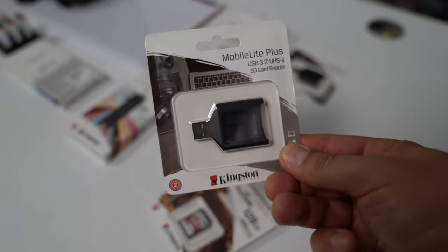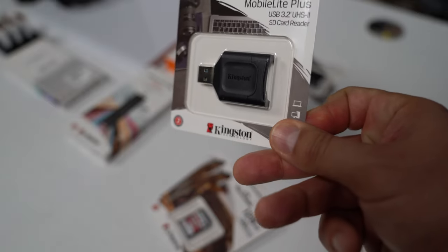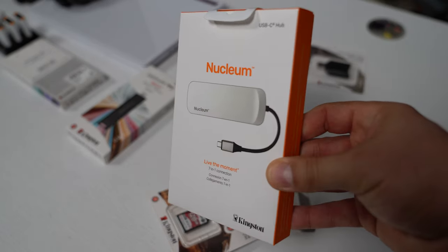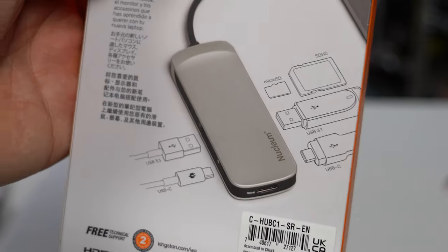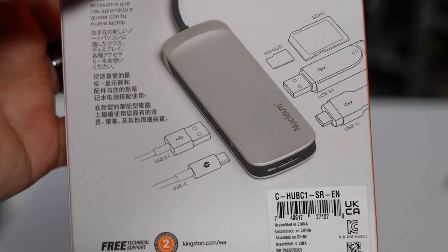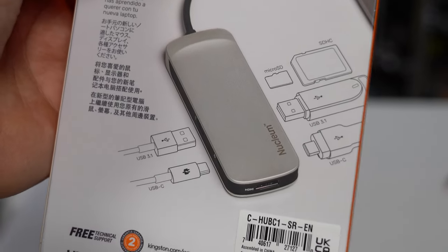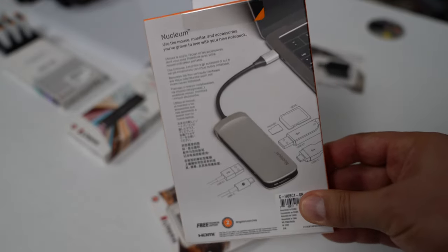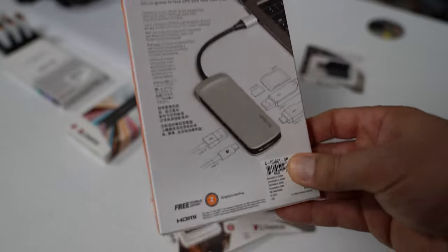We've got two of these — they're Kingston MobileLite Plus SD card readers. This is what I'll need to transfer footage from the SD cards to the PC. They also sent over their Nucleum, which is a seven-in-one dongle. It has HDMI on the end, USB-C and USB-A on the left side, and on the right side another USB-C, another USB-A, and a micro or mini SD card reader. This will be really good — I'll be able to plug in all of my accessories and charge things off the laptop, since modern laptops generally don't have a whole lot of connectivity. The Zephyrus G14 is actually okay in that regard, but this is still something useful that I'm bringing along.